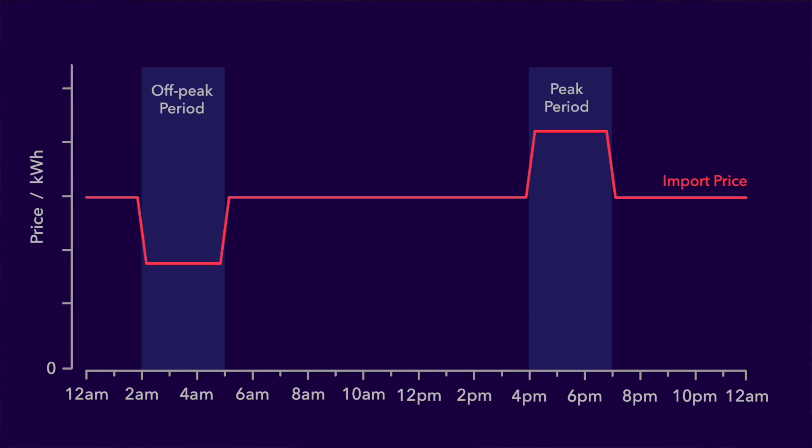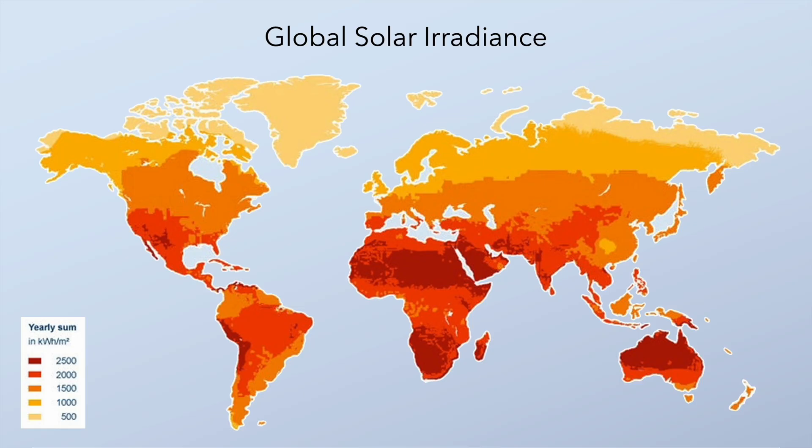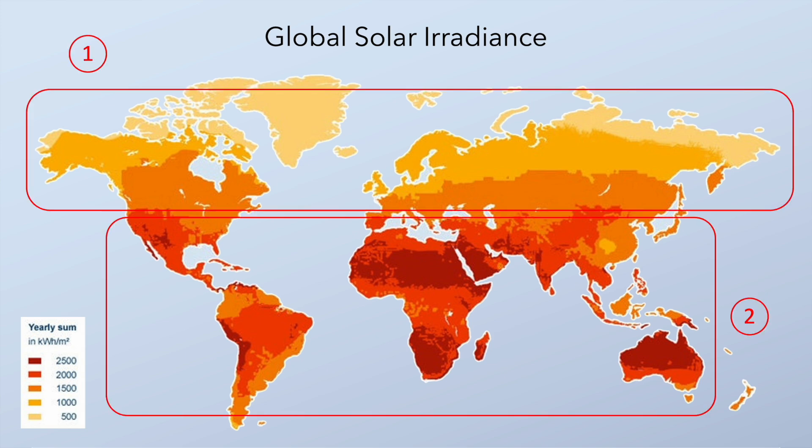And some of the more complicated smart tariffs might have a second off-peak or peak period as well. But when are these off-peak and peak periods? Well, that depends on what part of the world you live in. This map shows solar irradiance — essentially the level of sunshine across the world — and as you might expect, solar irradiance is a lot higher nearer the equator. That means the strategies we'll be looking at will vary depending on where in the world you live and also how much renewable infrastructure is already in place in your country. In our video we'll be looking at the differences between the northern and the southern hemispheres.